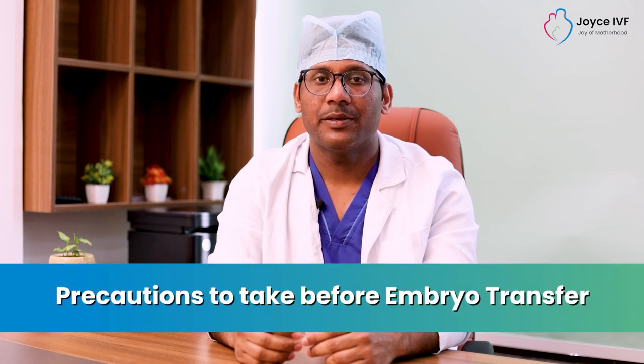Hello, my name is Bachchan Singh and I am a Clinical Embryologist and Director of Choice IVF Center. Today, we are going to talk about precautions before embryo transfer.